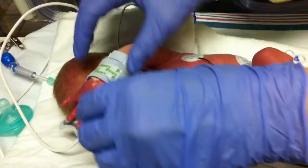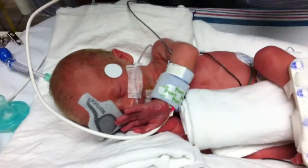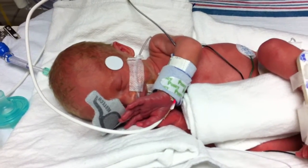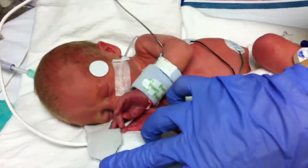Can you open your eyes for us? I don't know if there's a light in my eye — I didn't know where it was. Okay, thank you.